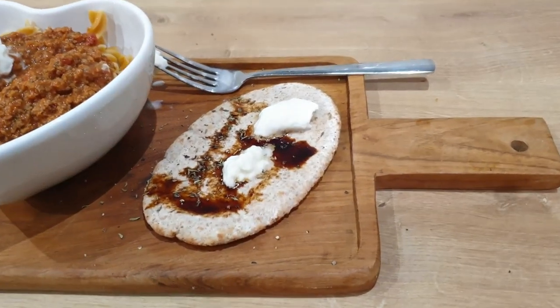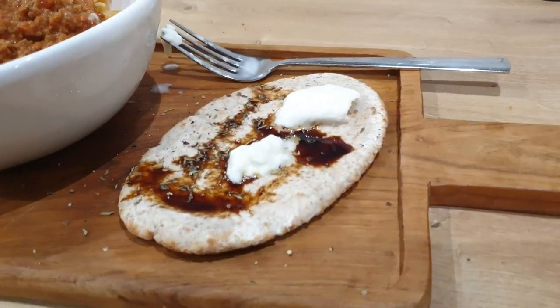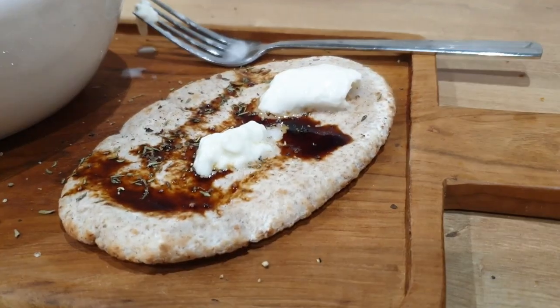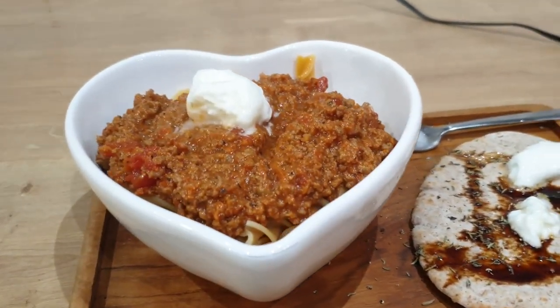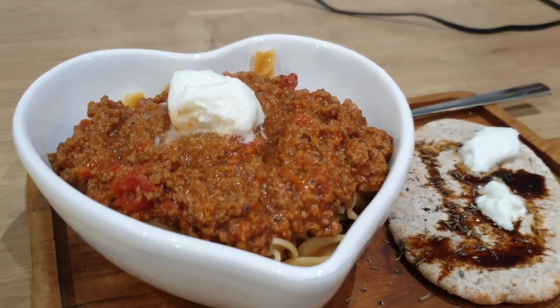And voilà — here we have it. I've got a pitta bread with garlic and pepper, some balsamic oil and mozzarella, and then the protein chickpea pasta with the beef mince and more mozzarella on top.